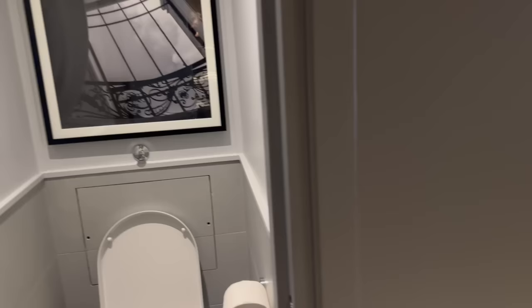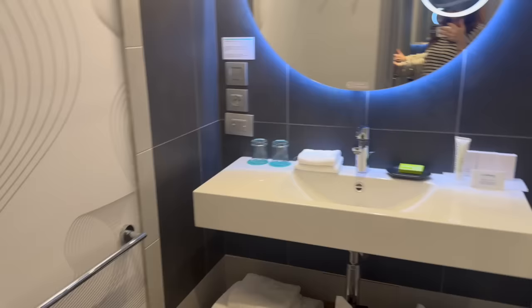My bathroom is split up into two areas, which is nice if you're sharing with somebody. So there is the toilet in one section, and then here is the shower, tub, and vanity — which for my purposes, being one person, is perfectly adequate.